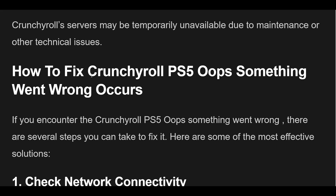If you encounter the Crunchyroll PS5 Oops Something Went Wrong error, there are several steps you can take to fix it. Here are some of the most effective solutions.